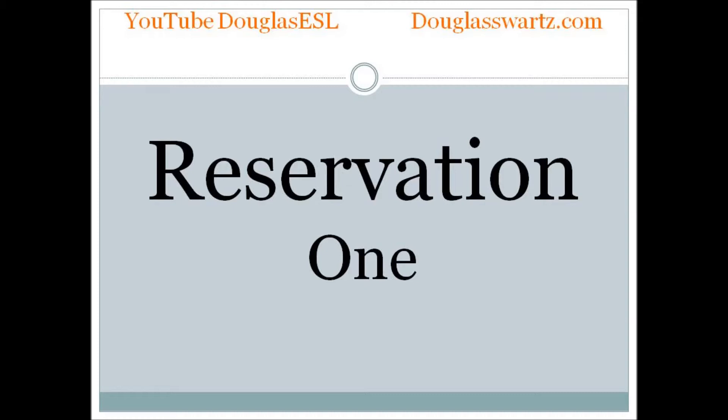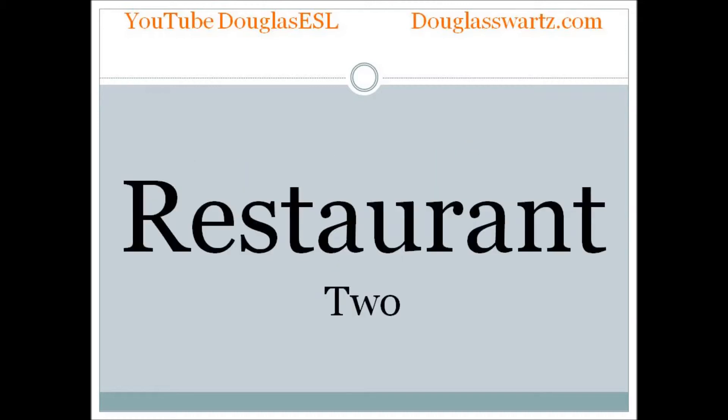Reservation. Reservation. Restaurant. Restaurant.